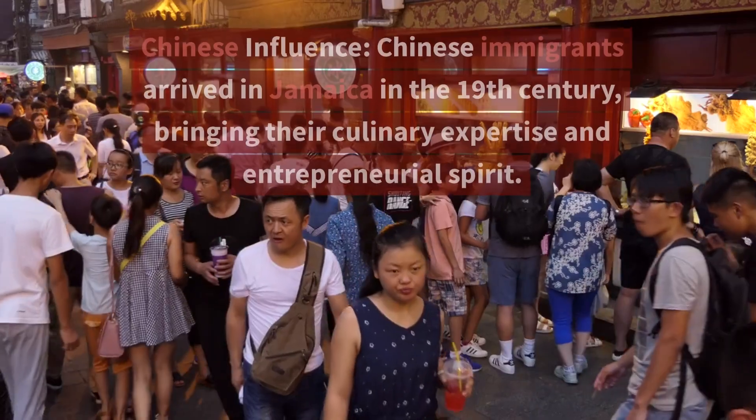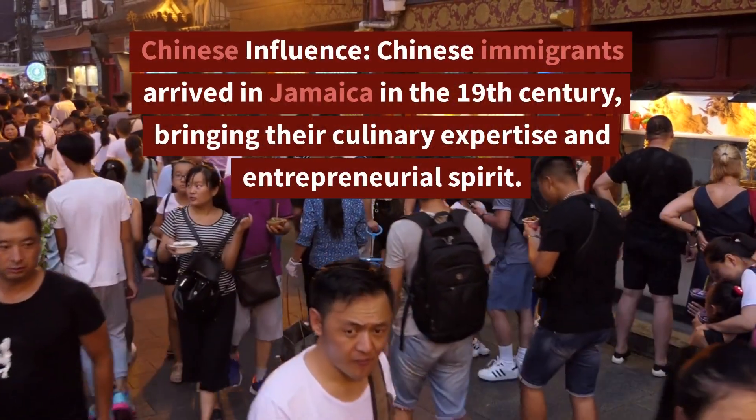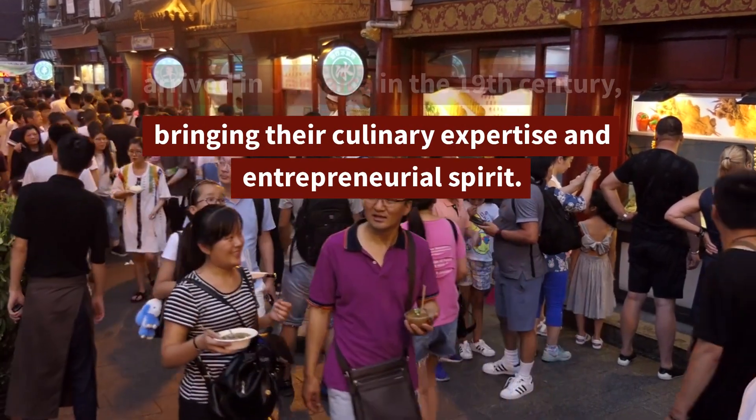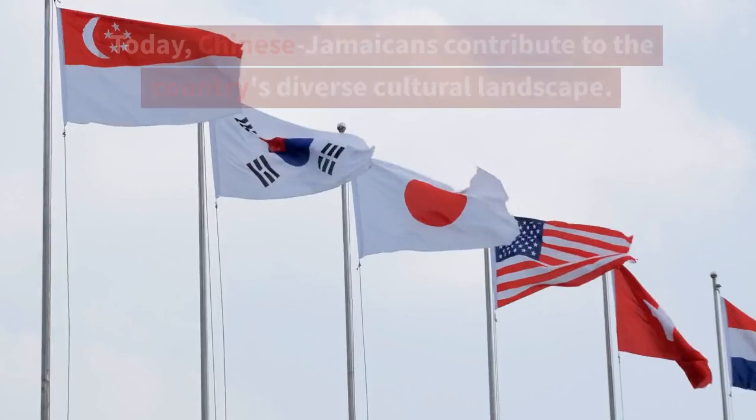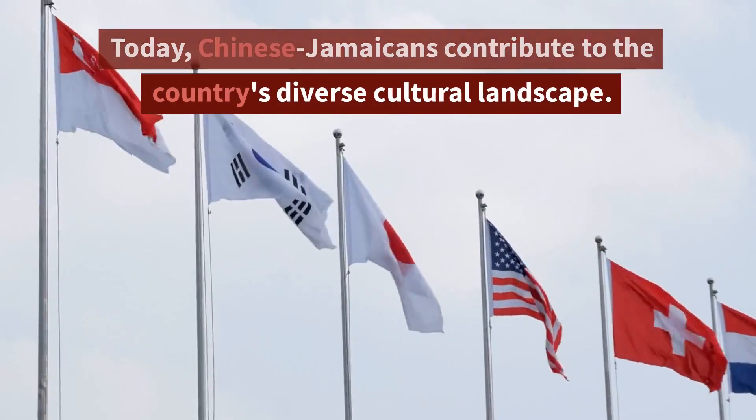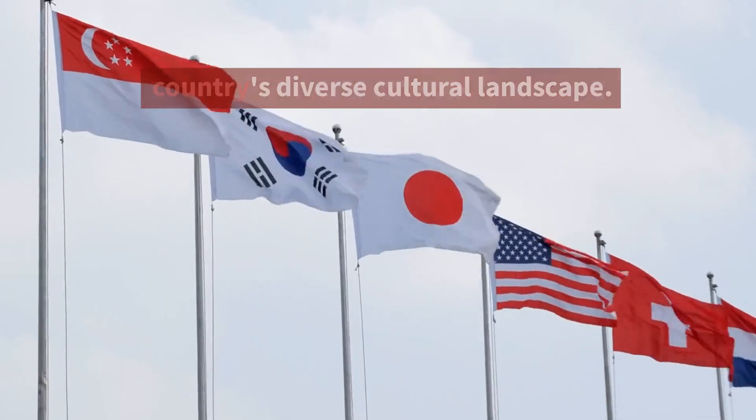3. Chinese Influence. Chinese immigrants arrived in Jamaica in the 19th century, bringing their culinary expertise and entrepreneurial spirit. Today, Chinese Jamaicans contribute to the country's diverse cultural landscape.